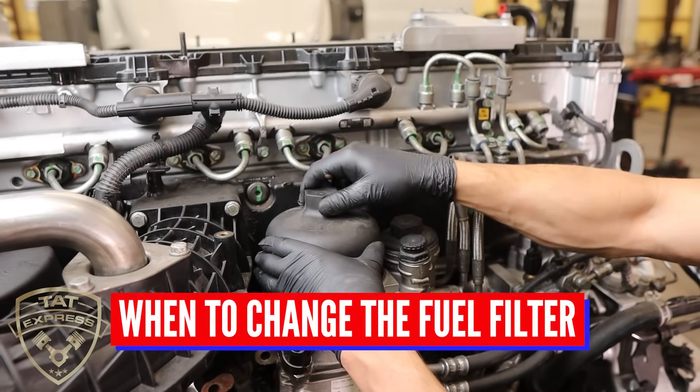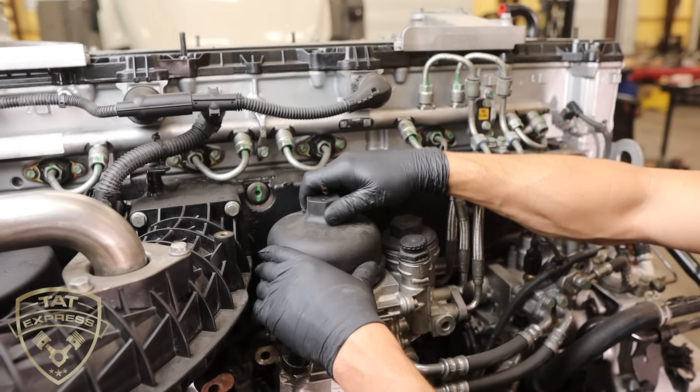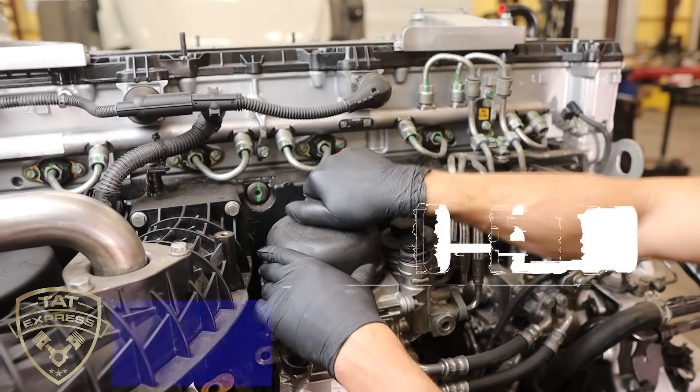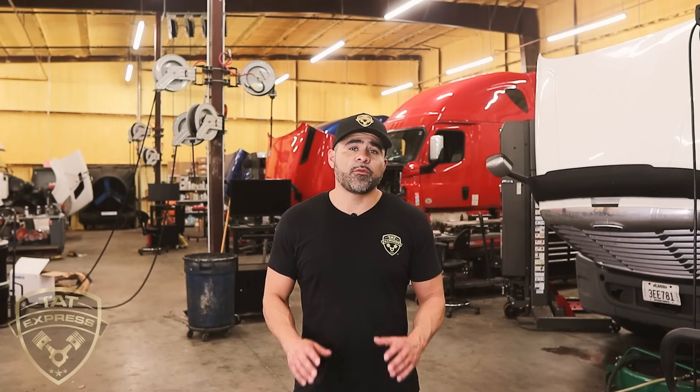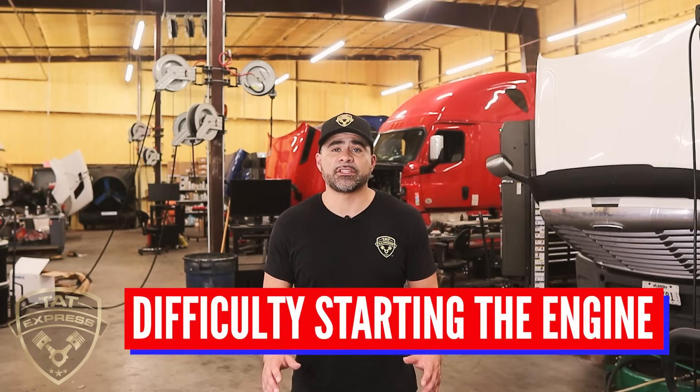The next item I'd like to discuss is when to change your fuel filter. It is recommended to change your diesel fuel filter every 10,000 to 15,000 miles or every two to three months. However, if you frequently drive in dusty or dirty conditions, or regularly use low-quality fuel, you may need to change it more often. Signs that it's time to change your fuel filter include decreased fuel efficiency, engine misfires, and difficulty starting the engine.